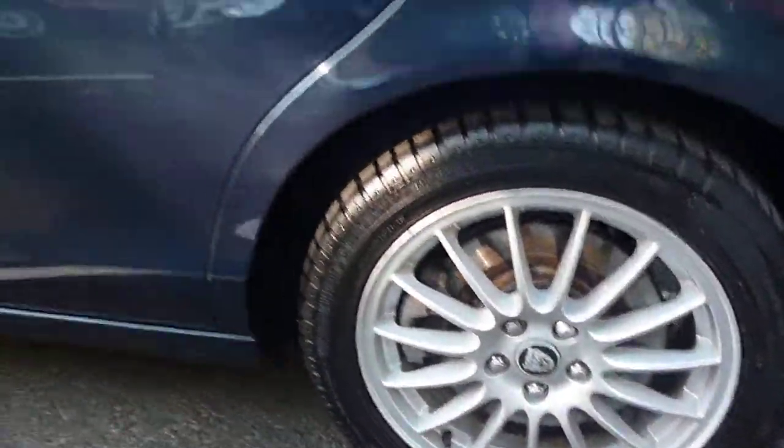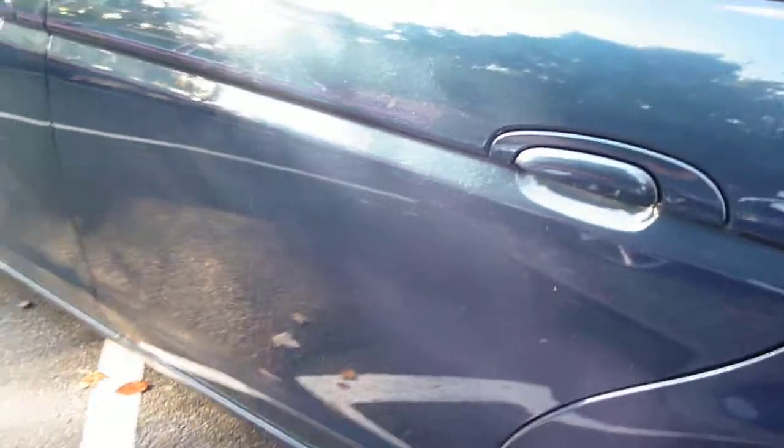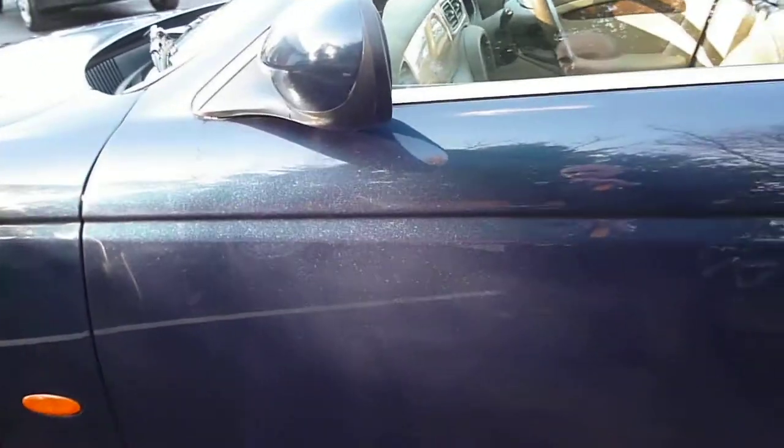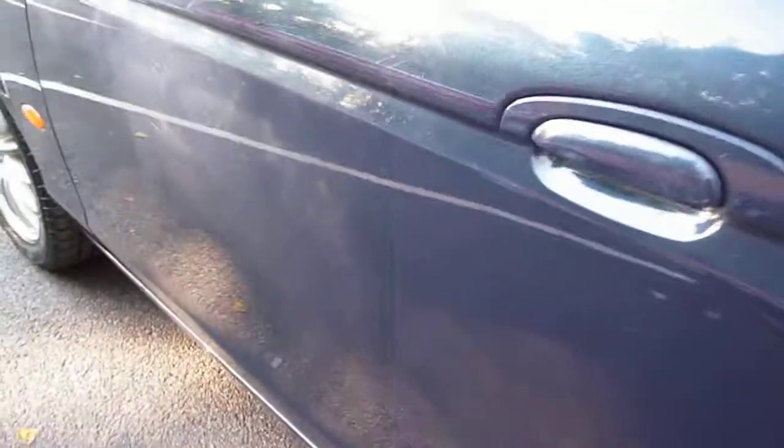The nearside rear alloy is good. There are very light markings to the nearside doors, which most should buff out. However, there are two dent man dents — one here and one here.